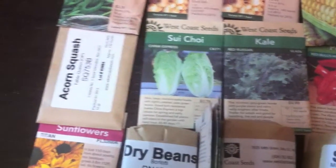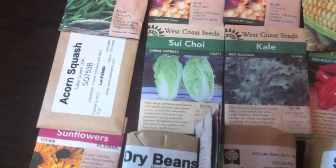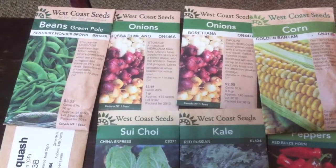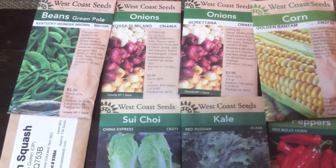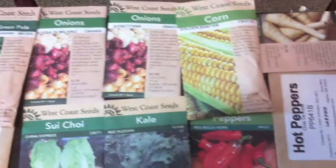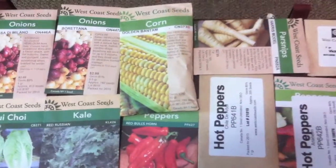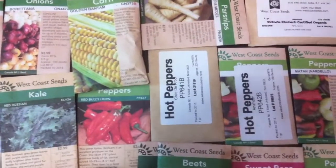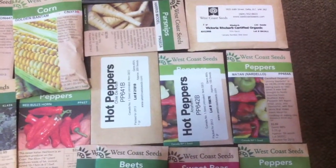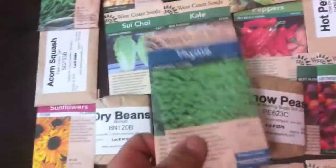Su choy, acorn squash, Kentucky wonder beans. Different types of onions — I think it's a red and a white, kind of like Italian onions. The golden bantam corn — I've got that growing right now, it's only maybe two and a half feet tall. Some parsnips and some rhubarb. Also got thyme, oregano, and a basil blend.